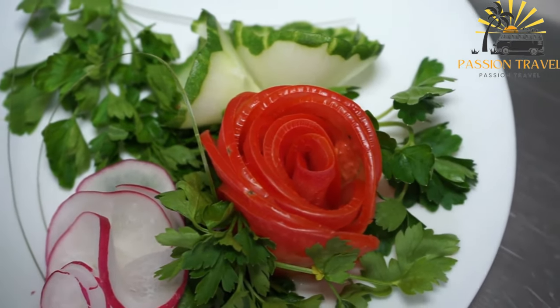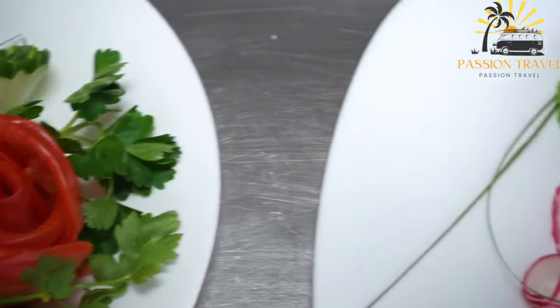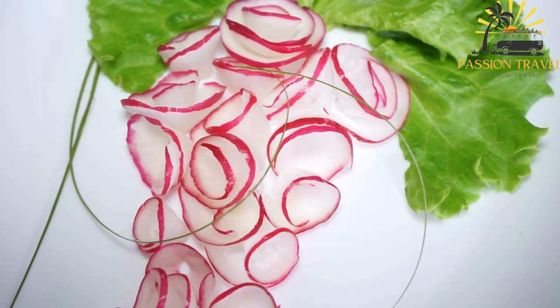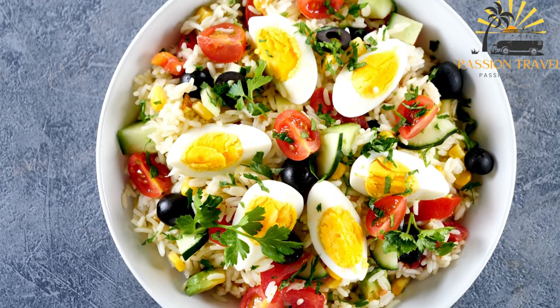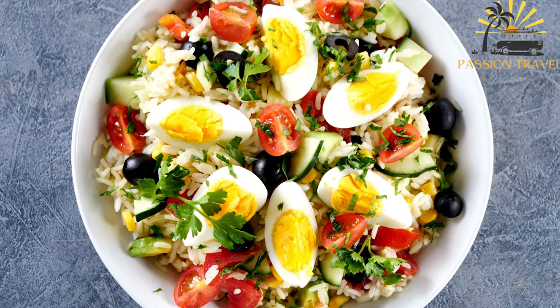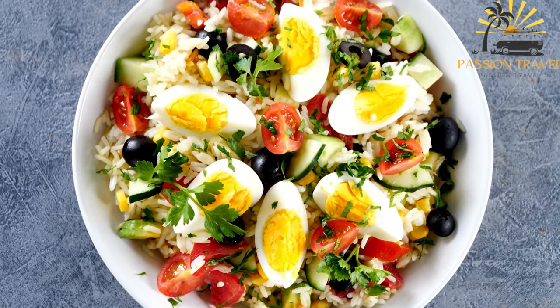It typically includes cumin, coriander, turmeric, cinnamon, and black pepper. The spiced rice is cooked separately and then mixed with the cooked meat and vegetables. The mixture is then steamed together to allow the flavors to meld.